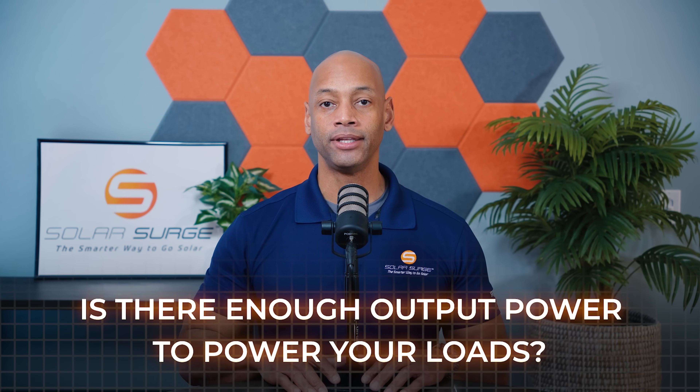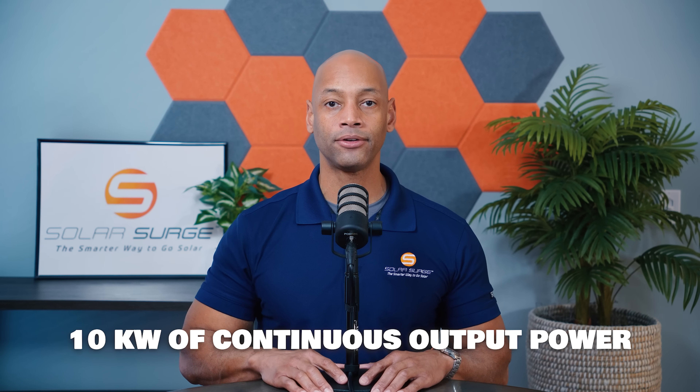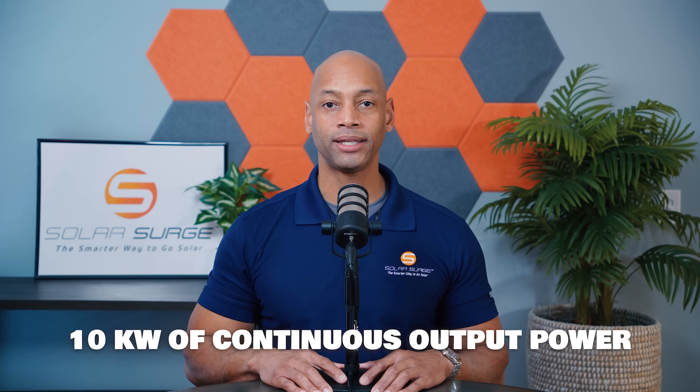When it comes to batteries, the first thing to look at is power. Does the battery — or the battery-inverter combination — put out the necessary output power to carry the loads in your house? If you're looking for a whole house backup solution, you definitely want a battery that puts out at least 10 kilowatts of continuous power, assuming you have a standard U.S. home.